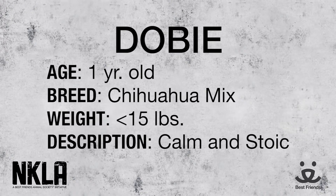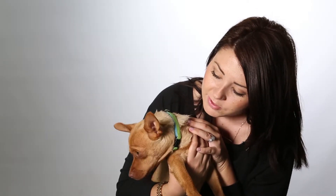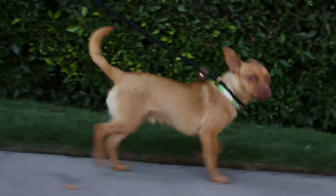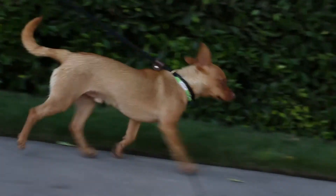He currently has a kennel mate here at the adoption center, so he has been living with another dog and doing just fine. I think he would do well in a home whether there's a lot of physical activity — hikes and walks — or if somebody is just looking for a couch potato dog. I think he'd be fine with just that too.